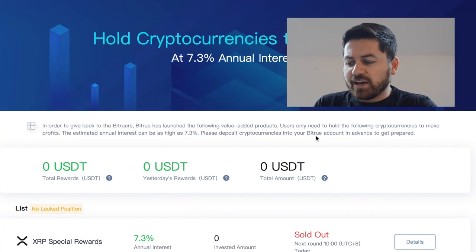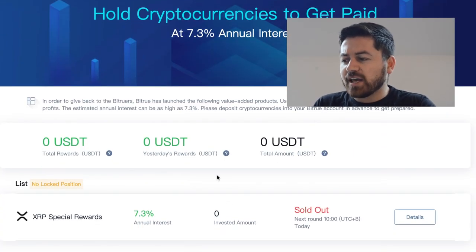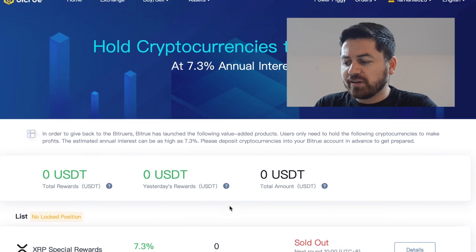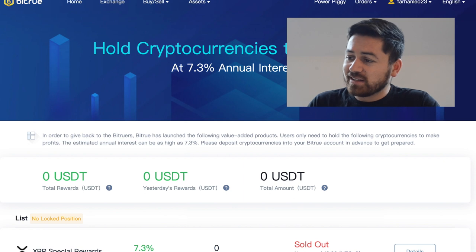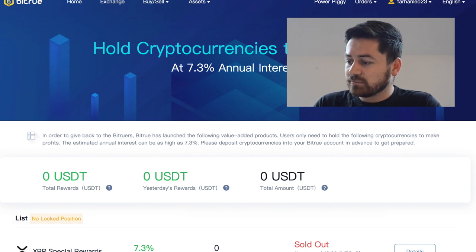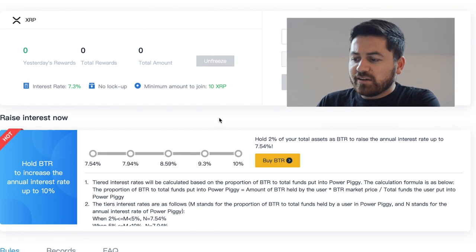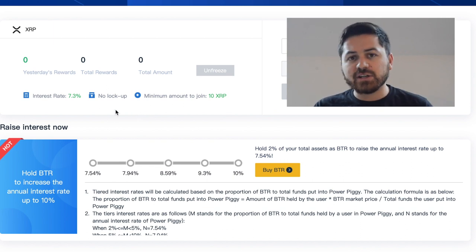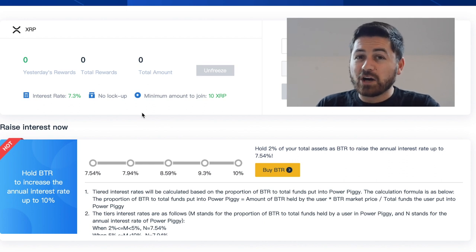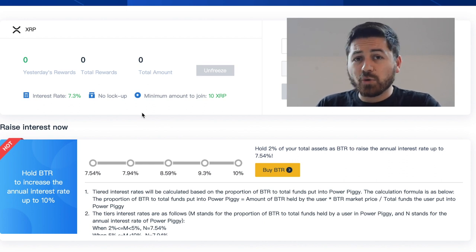In BitTrue these are called XRP Special Rewards, and you'll be earning around 7.3% annual interest rate. Currently it's sold out, but you can get into this program every single day. On average you will be getting an interest of around 7.3% per annum, but this can actually go much higher depending on how much BTR you hold.